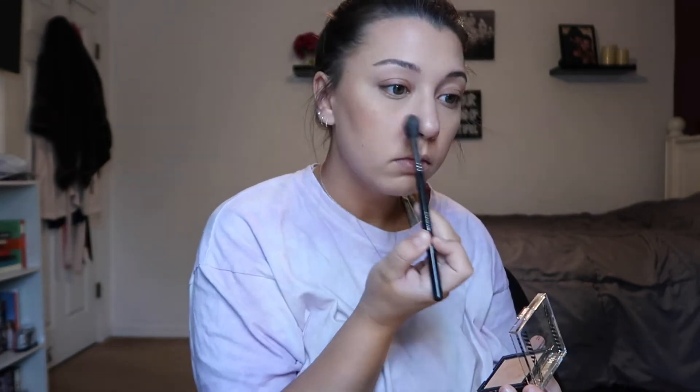For highlight, I'm going to use the CoverGirl TrueBlend Super Stunner Highlight in the shade Pearl Crush. As you can see, I was pretty impressed — I've never really used a drugstore highlighter before and this one was great. Then I'm going to take a duo fiber brush and just make sure there are no harsh lines and everything's blended together.